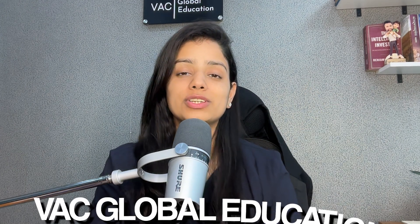Hello everyone, this is Shwatha from VAC Global Education and today I'm going to talk about the list of documents that you will need for a UK study visa.